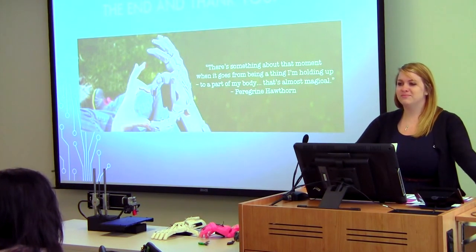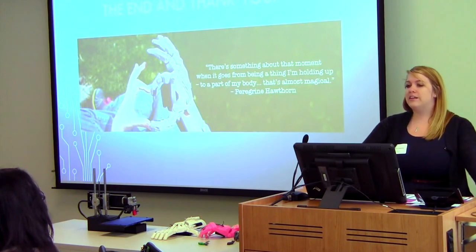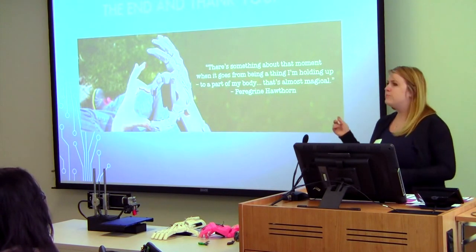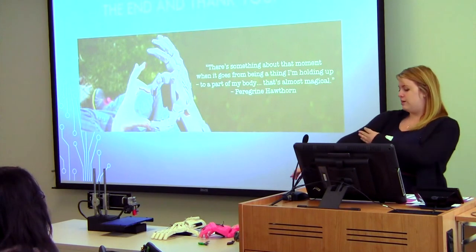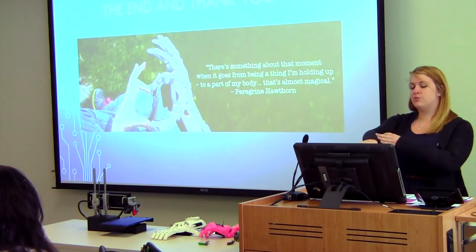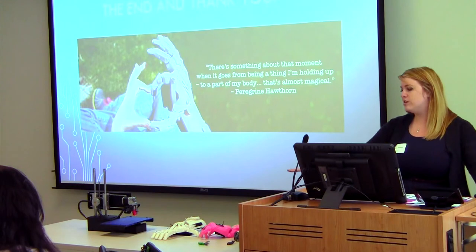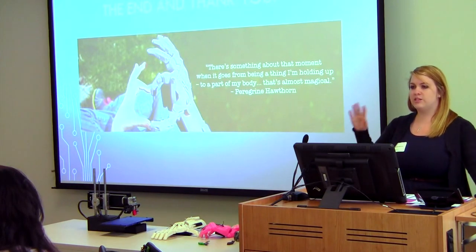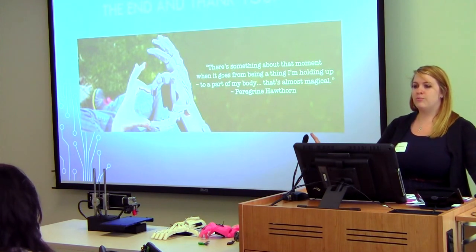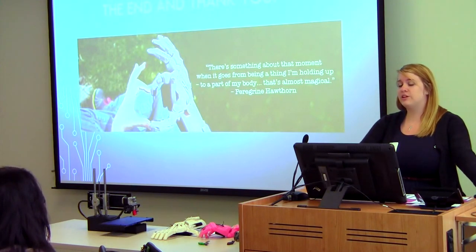Are there options for people who don't have a wrist? They're actually working on that — they may have just released something that goes up to the elbow. They're working on getting beyond the wrist to the elbow. I looked at this and they said that's in their future 3D prints they're working on; I think they may have just released something but I didn't really look into it yet.